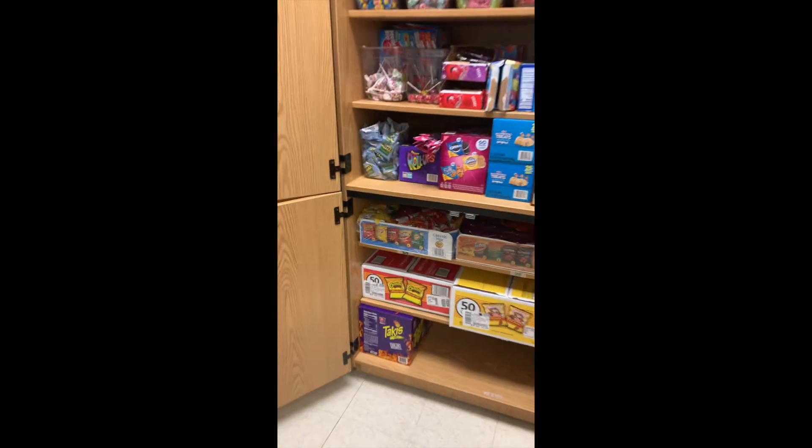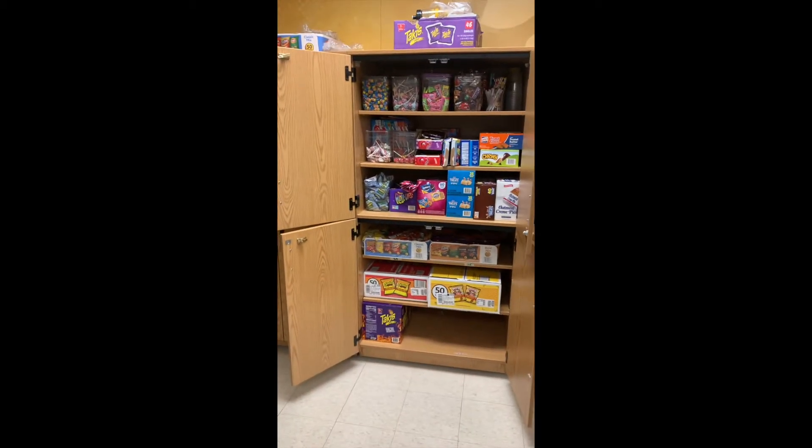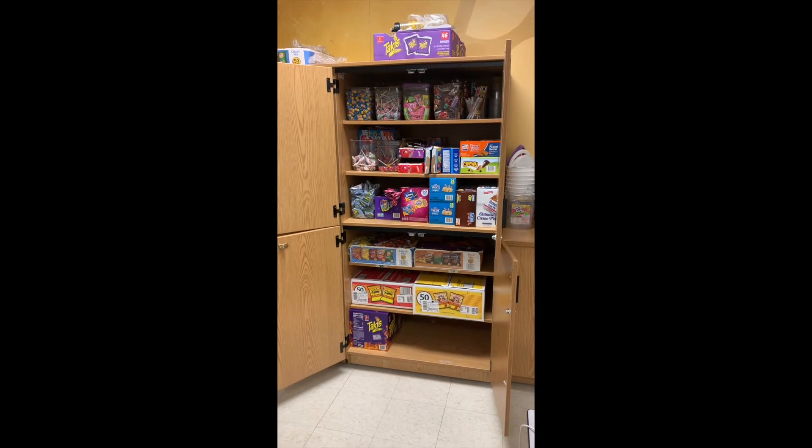All right guys, so this is your store. We have one for 8th grade and one for 7th grade. You're going to be getting more information about how you can use those live school points to purchase things from the Viking Vault. Keep collecting. Good luck.